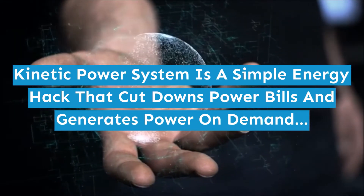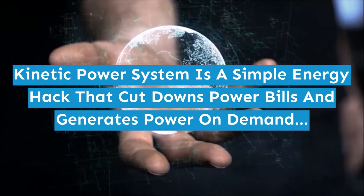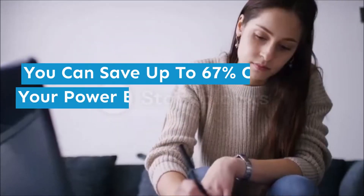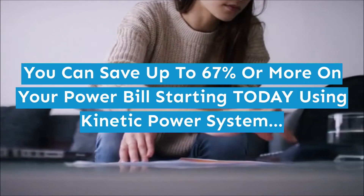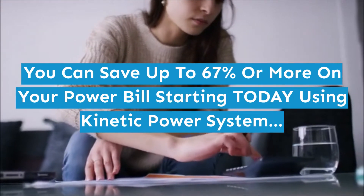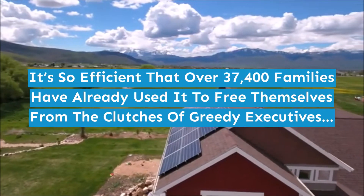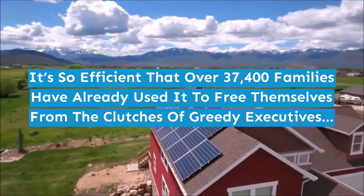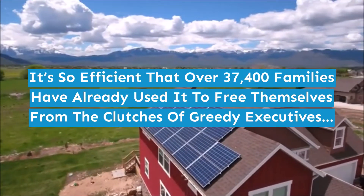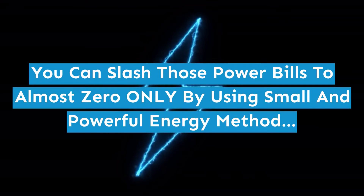Kinetic Power System is a simple energy hack that cuts down power bills and generates power on demand. You can save up to 67% or more on your power bill starting today. Over 37,400 families have already used it to free themselves from greedy executives. You can slash those power bills to almost zero using this small and powerful energy method.